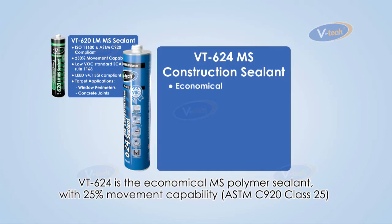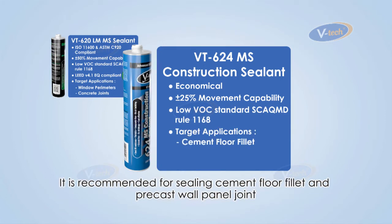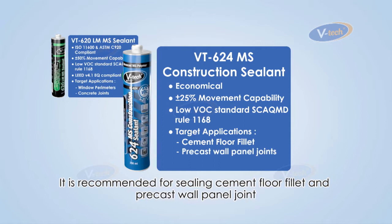VT624 is the economical MS Polymer sealant with 25% movement capability. It is recommended for sealing cement floor fillet and precast wall panel joint.